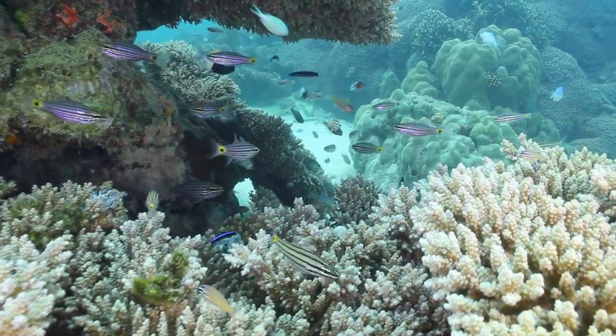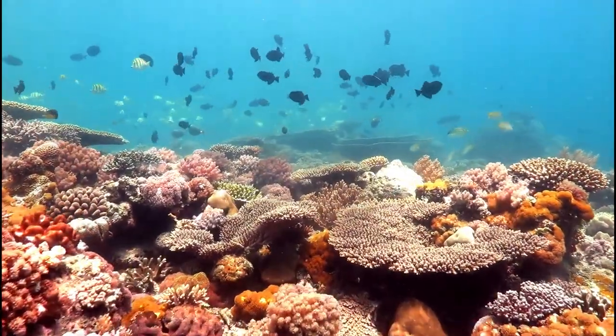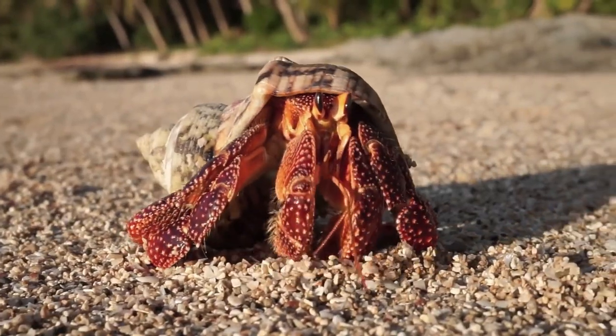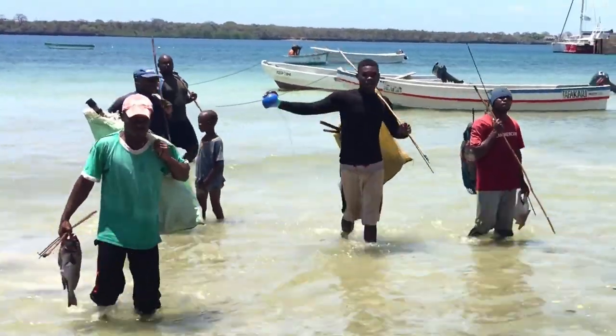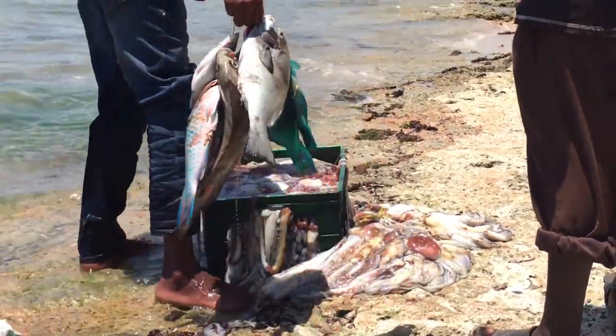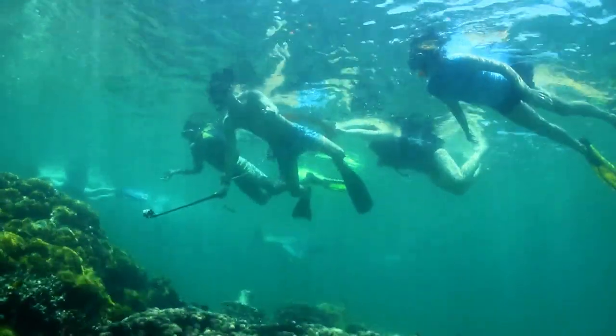Coral reefs provide food and shelter for many important marine species that support both life in water and life on land. They also offer a lot of resources and benefits for us humans. Think about fish and seafood supplies, natural buffers to protect our shorelines and tourism opportunities.